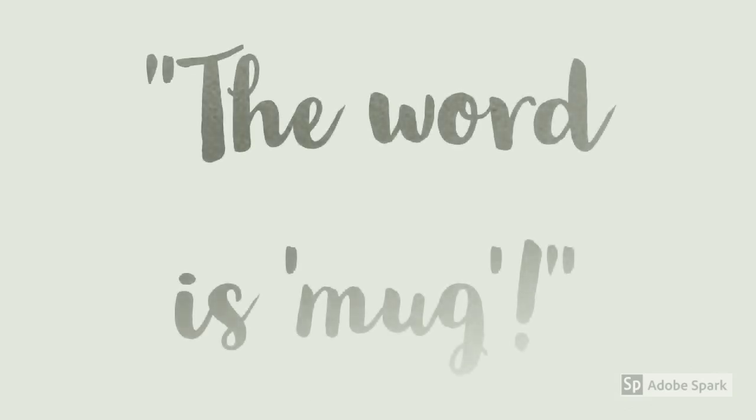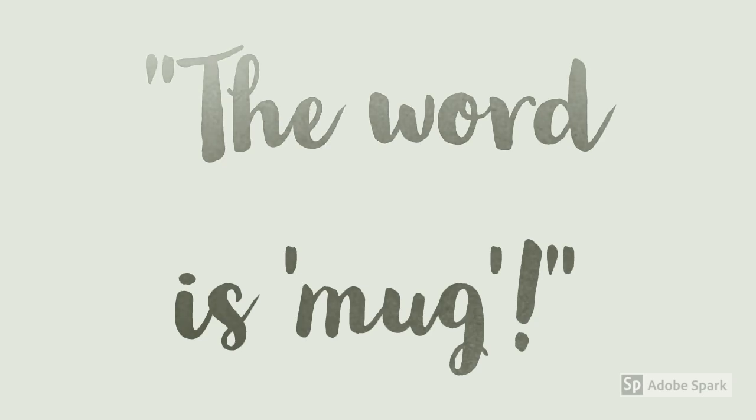The year starts out with CVC words like the word mug. If I would ask students to spell the word mug, we would tap it out and then we would spell it. If I would ask them to read it, they would tap it out again and blend the sounds: mug.